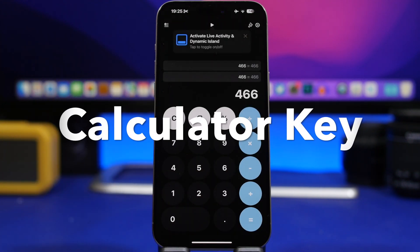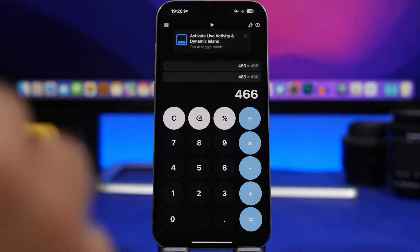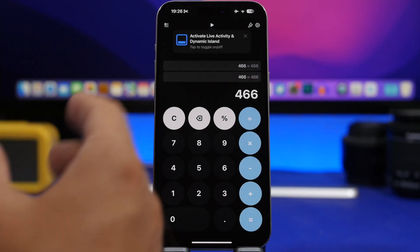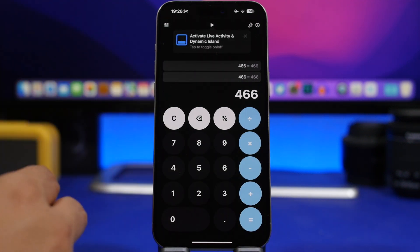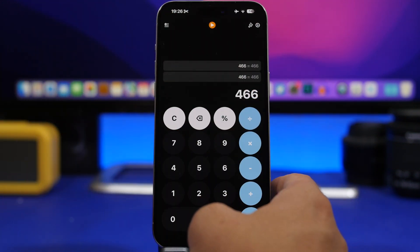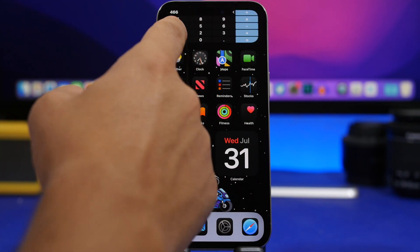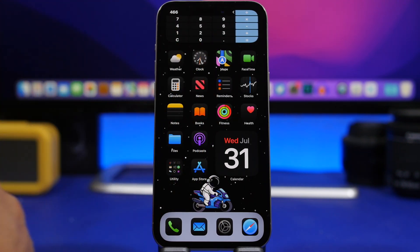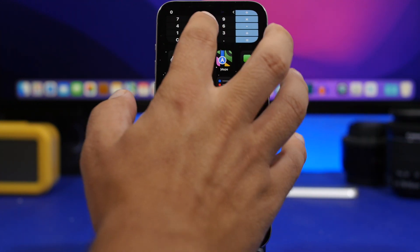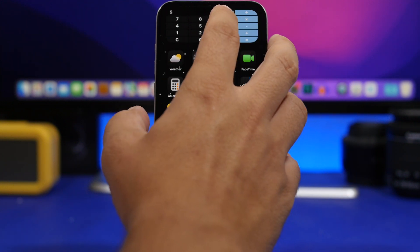The next app is called Calculator Key. It's a calculator app but a bit different from others. You can use it in the app, add it to your home screen as a widget to calculate directly from there, and you can also have a calculator on your Dynamic Island. Tap to start the live activity and you'll have the calculator with all its functions accessible right there.